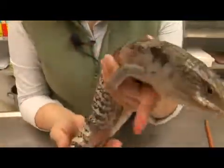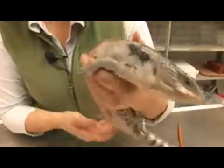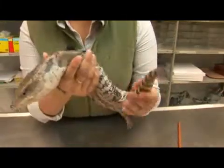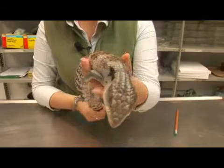Unlike most lizards, these guys do not lay eggs, which makes them pretty special. They can give live birth to up to 5 to 15 young after a 100 day gestation period.